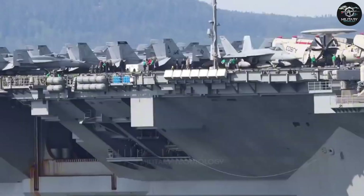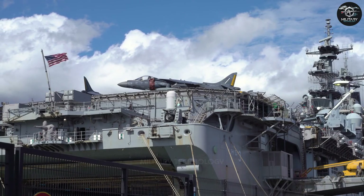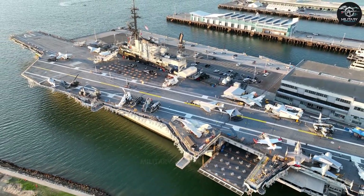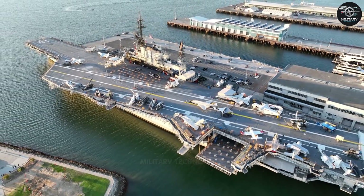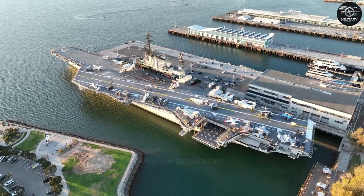Today, the aircraft carrier officially joined the Navy, marking more than 40 years since the U.S. military designed a new aircraft carrier. This is a state-of-the-art warship design that meets the needs of the 21st century Navy, carrying more aircraft and weapons than ever before.